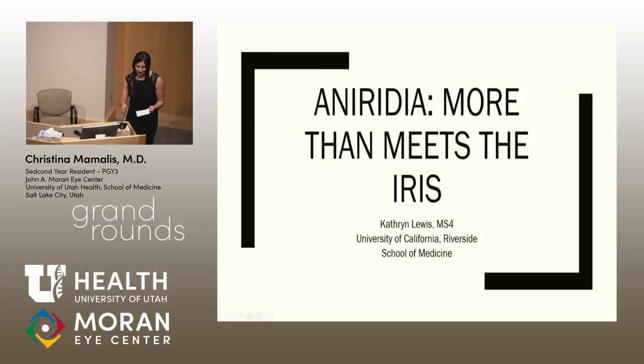Our next presentation is by Catherine Lewis. She was born in Claremont, California, and is currently studying as a fourth year at UC Riverside. Interesting to know about Catherine: she studied American Sign Language in college and is relatively proficient at it — I needed her help last week with a patient. She's going to be speaking to us today on aniridia: more than meets the iris.